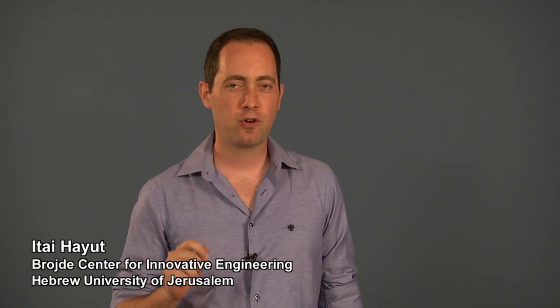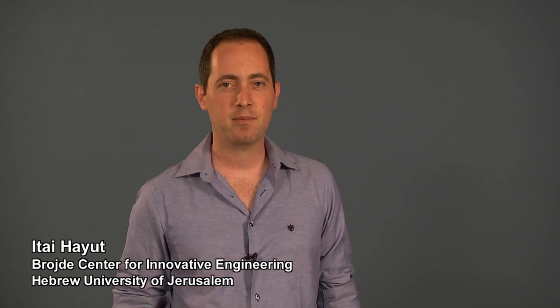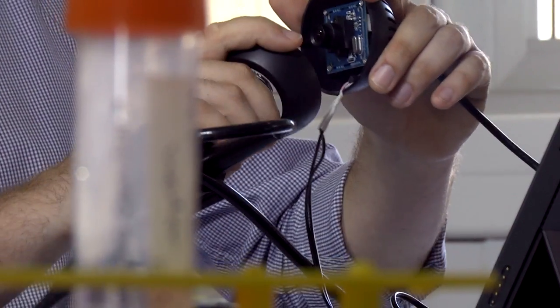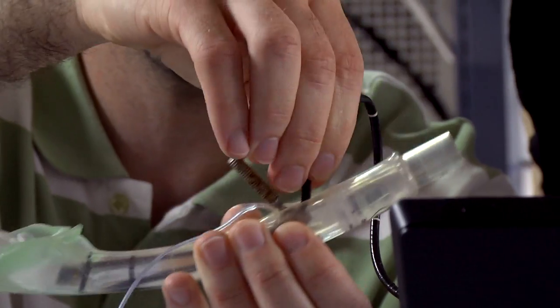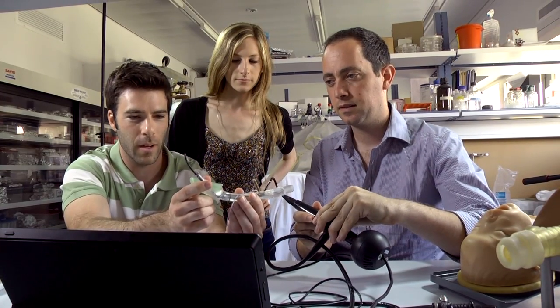The guiding tube is designed to provide the physician performing the intubation with real-time guidance towards the trachea. Our technology utilizes an external infrared source, which is pressed against the patient's trachea. The transmitted signal is registered using detectors located on the guiding element, automatically directing it towards the trachea with minimal intervention.